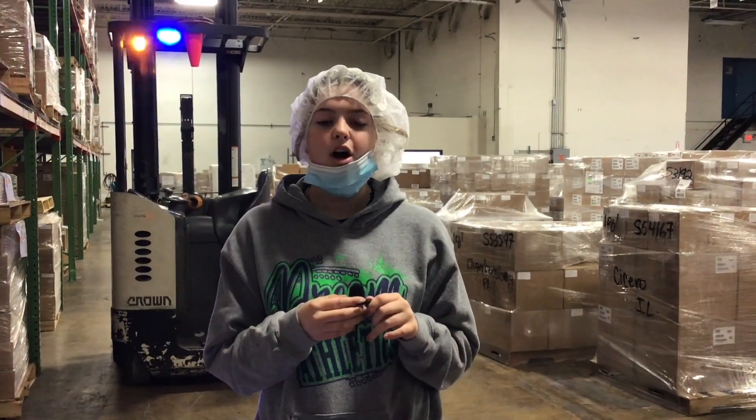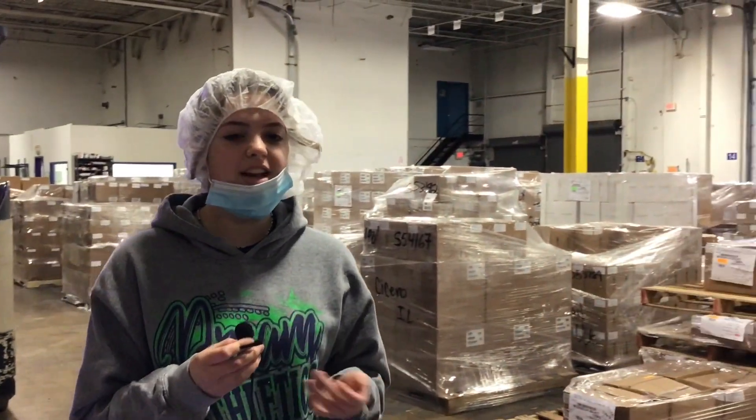This is the shipping department. All finished products come here to be distributed internationally.